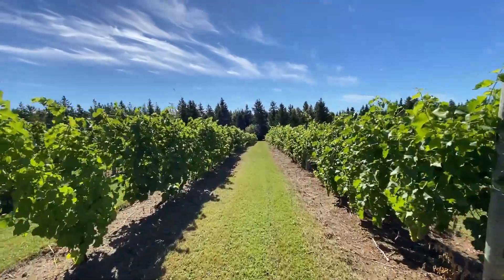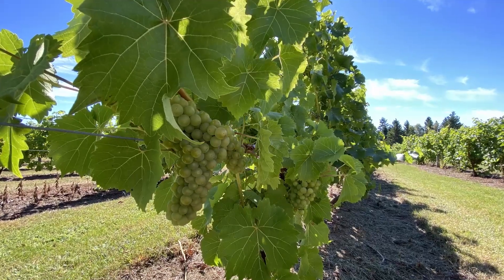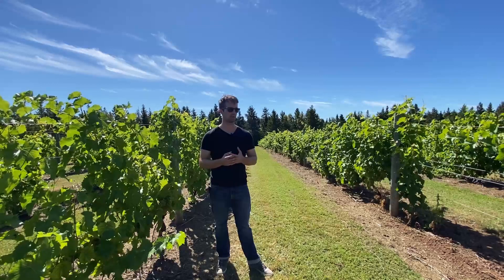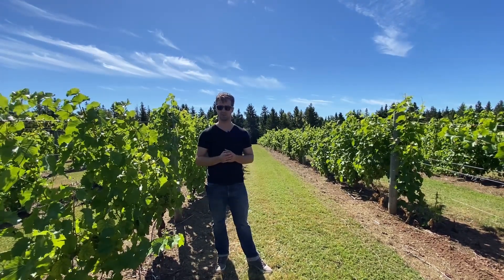The year has been very hot and dry. That's typically what we want with grapes. They're nice, lush, and green, and very healthy. Whenever we get a lot of rain, we get a really big, plump grape, and that generally makes a very thin wine.